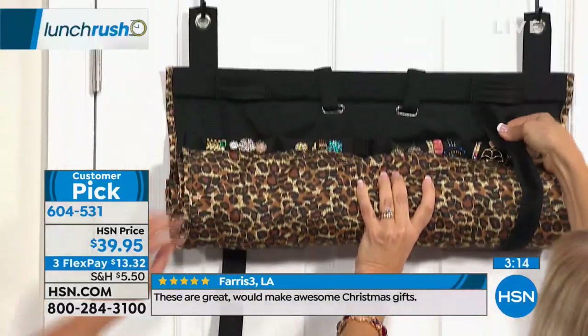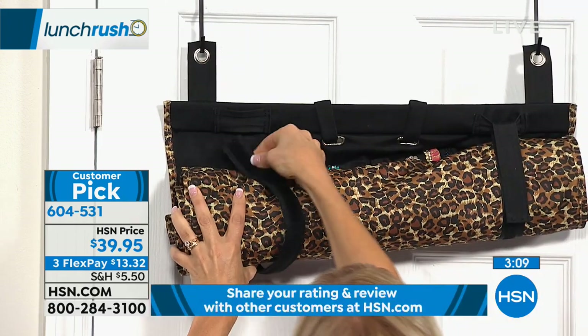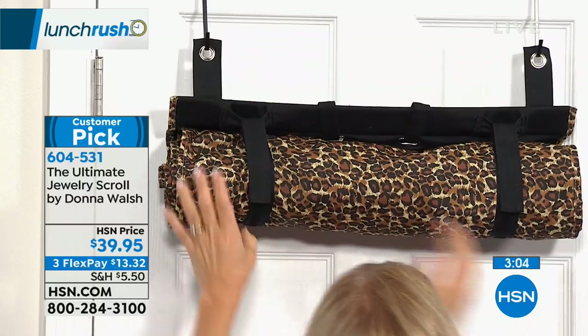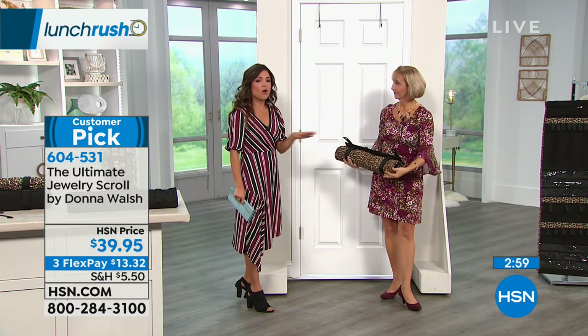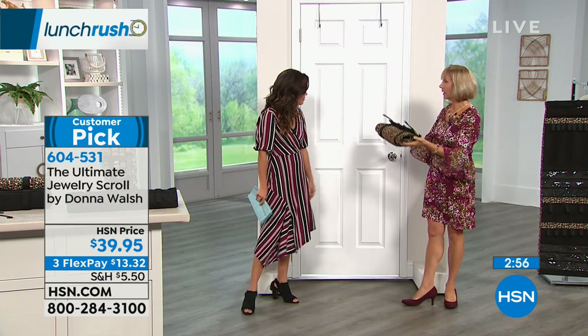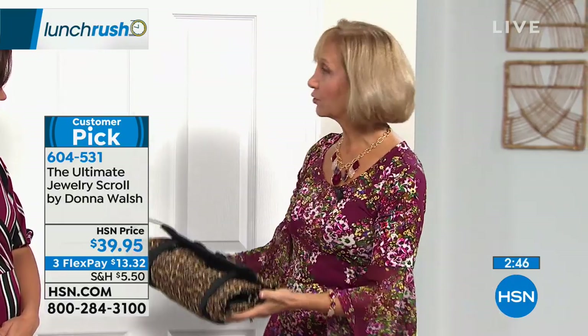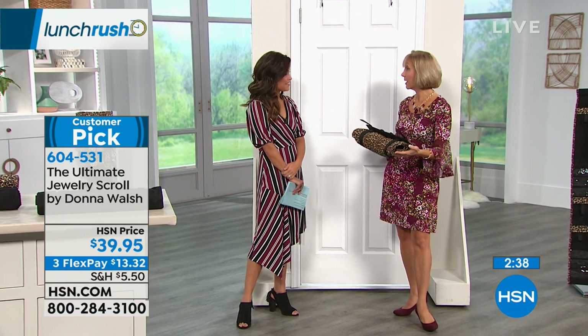This is the leopard print — we also have this available in solid black. $39.95 on three flex payments, so $13 and change, and you've got the ultimate portable simple way to store all your jewelry. Would anyone know jewelry's in here? It looks like a yoga mat — so there's a bit of anti-theft here. You could store this under your bed, in a drawer, or take your entire collection with you when traveling. It's 22 inches, so it's carry-on luggage compliant.